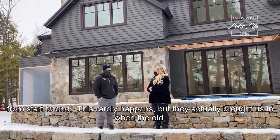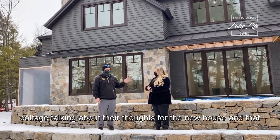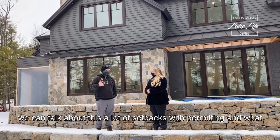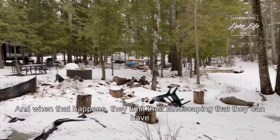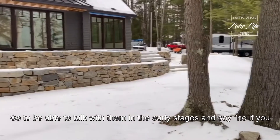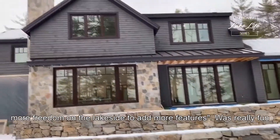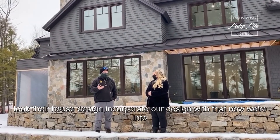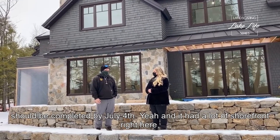This rarely happens, but they actually brought us in when there was an old cottage here. I remember standing inside the cottage talking about their thoughts for the new house — that usually doesn't happen and it's really great when it does. There are a lot of setbacks with permitting; typically everyone wants to get as close to the lake as they can with the house, but when that happens they limit the landscaping they can have because they're too close to the water. Being able to say in the early stages, 'if you push the house back a little bit you'll have more freedom on the lake side to add more features' was really fun. That was about two years ago, and we went from there, took their house design, incorporated our design with that, and now we're into the implementation phase, which should be completed by July 4th.